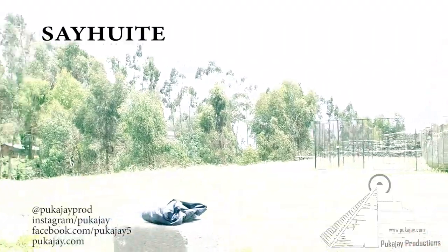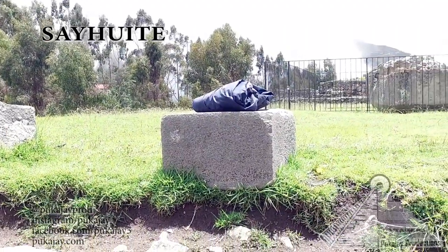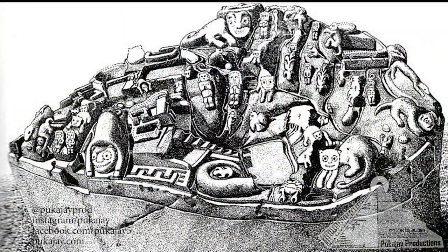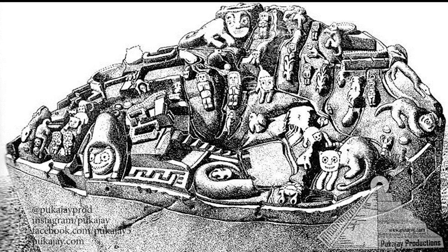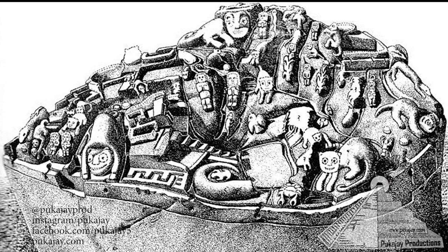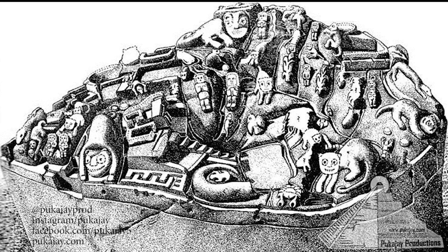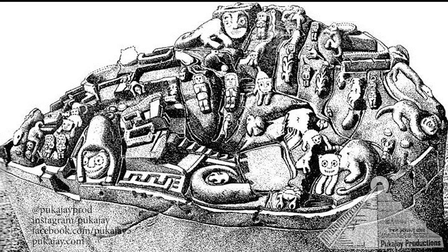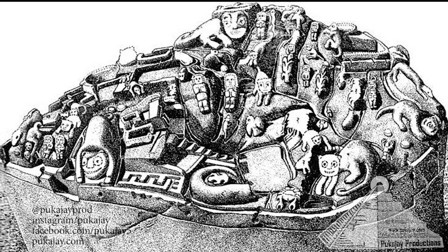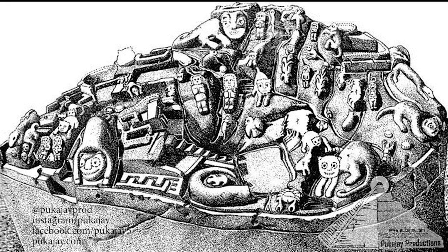I want to apologize at the beginning for some of the contrast issues — I've done what I can to fix it, my camera was being very difficult on this day. We'll start here with an artist's representation of the upper or principal stone. If you look at Cehuete on the internet, if you Google it, you very often will just find a picture of this stone. It's the most representational stone in all of Peru in terms of the amount of figures carved onto that one stone.